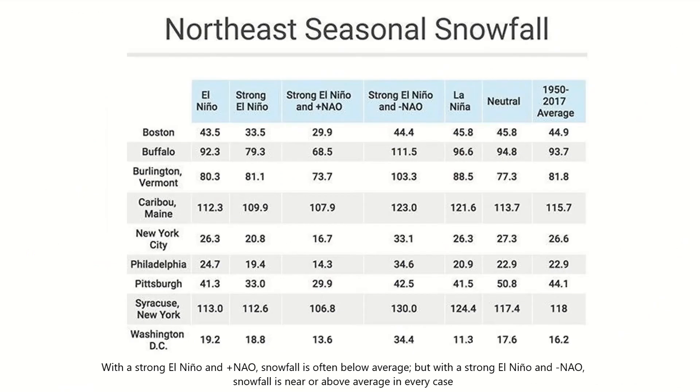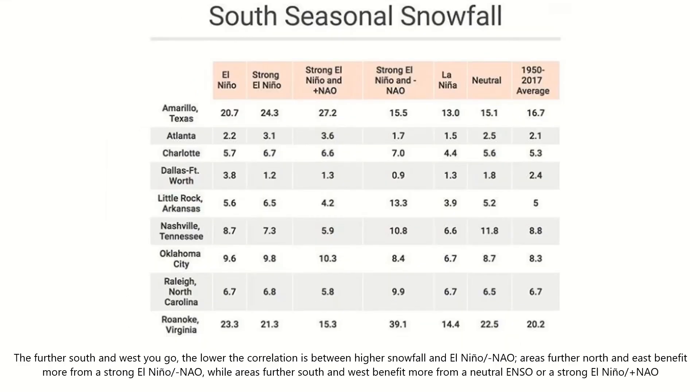Moving back to the expected combination of a negative NAO and El Niño, snowfall in many northeastern cities looks to be above-average. Notable examples include Washington D.C., Burlington Vermont, and Buffalo New York. The northeast and mid-Atlantic will be affected more heavily by a negative NAO than other areas of the country, due to proximity to the Atlantic Ocean. The further south and west you go, away from the ocean, the lesser the effects a negative NAO would have, as seen in cities such as Amarillo and Dallas in Texas. Cities closer to the Atlantic Ocean, such as Raleigh, North Carolina, and Roanoke, Virginia, have higher snowfall than average during a negative NAO and El Niño.